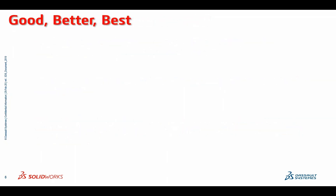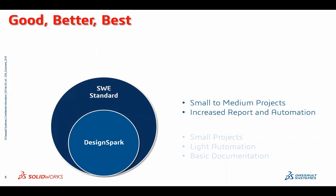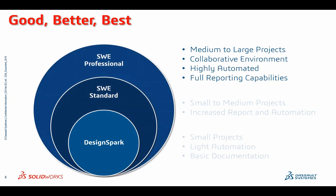To put this in better perspective as to what SOLIDWORKS Electrical is and what it's really used for: DesignSpark is typically used for smaller projects with light automation and basic documentation. But where that's not enough, SOLIDWORKS Electrical Standard comes into play for small to medium projects, providing increased report capabilities and automation. And if that's still not enough, there's SOLIDWORKS Electrical Professional, designed for medium to large projects with a collaborative environment, high automation, and full reporting capabilities.